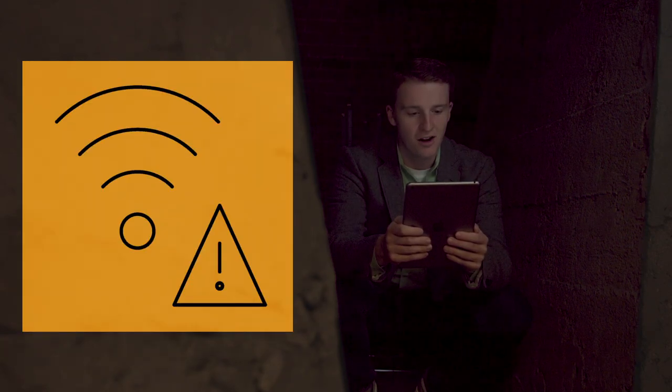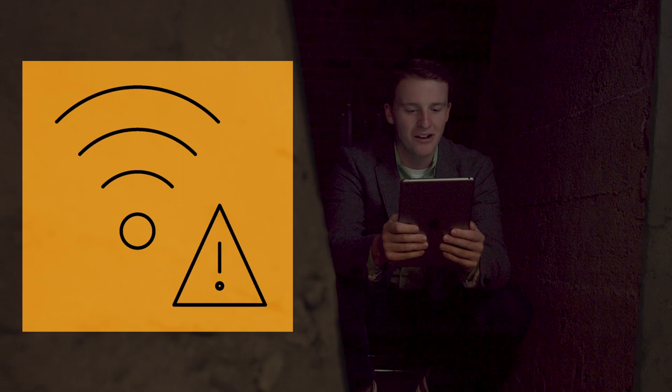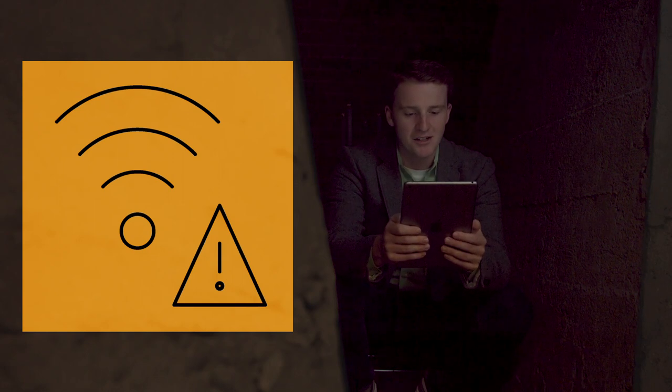Join again. I'm down in the basement, unfortunately. There was nowhere to take the meeting — all the conference rooms were booked. Let me exit and join again.